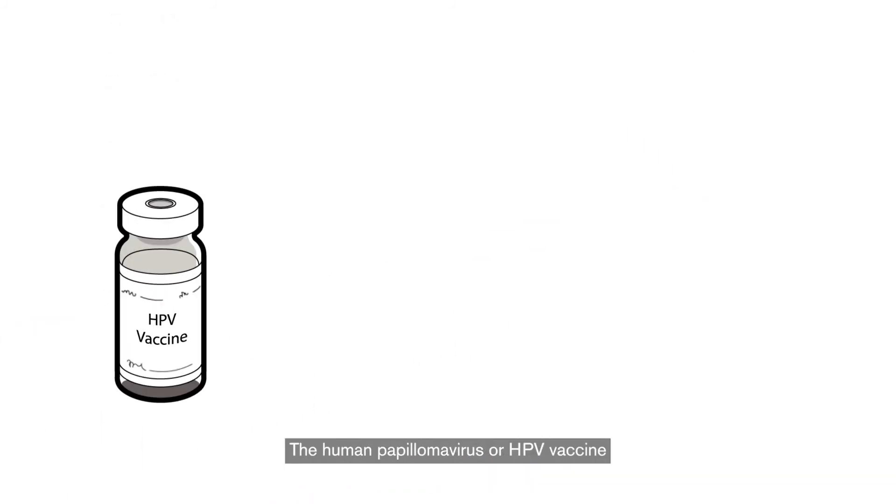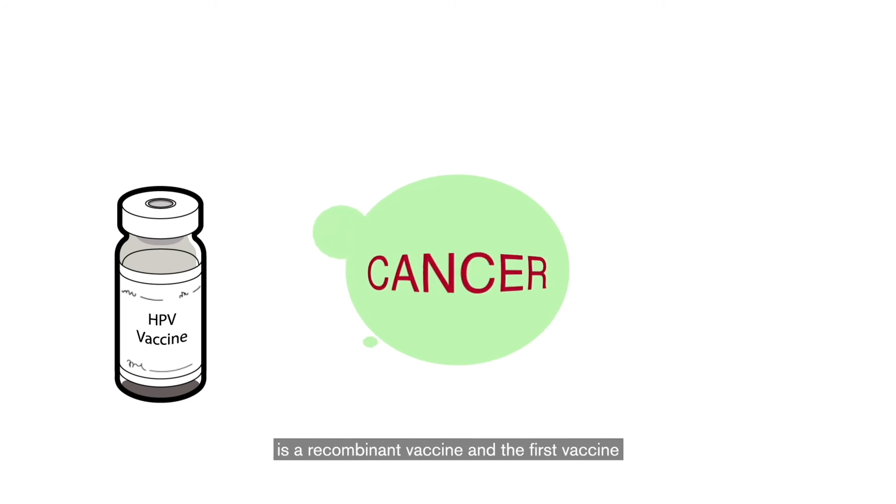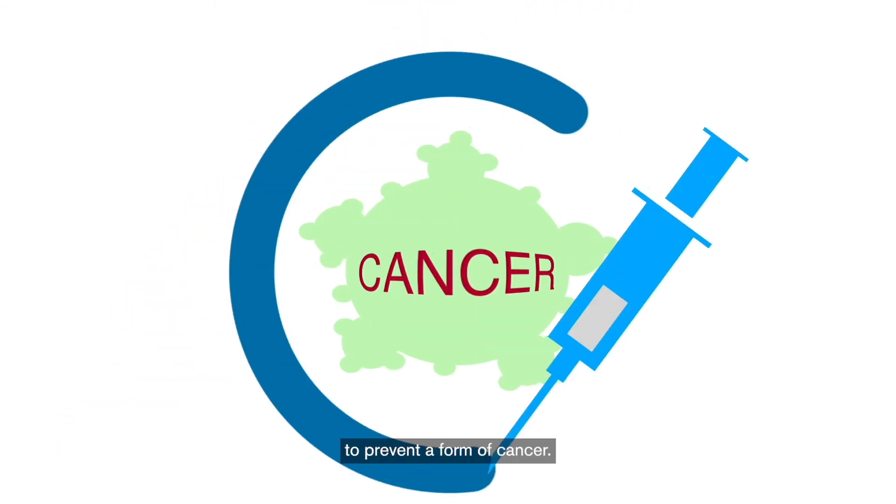The human papillomavirus, or HPV vaccine, is a recombinant vaccine and the first vaccine to prevent a form of cancer.